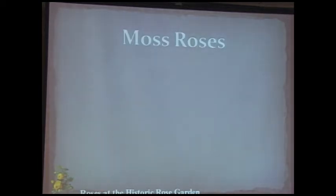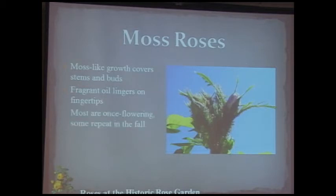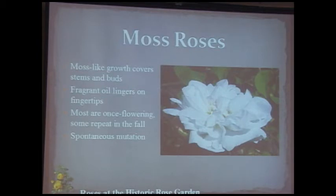Some centifolia roses are moss roses, producing little glandular structures around the buds. When you touch them, the oil sticks to your hands, with various scents — musky, myrrh-like, or spicy. This particular one is Quatre Saisons Blanc Mousseau, a spontaneous mutation. Many moss roses are once-blooming, but this one does repeat in fall. If you look under the blossom you can see the mossy structures; the blossom itself is quite beautiful.